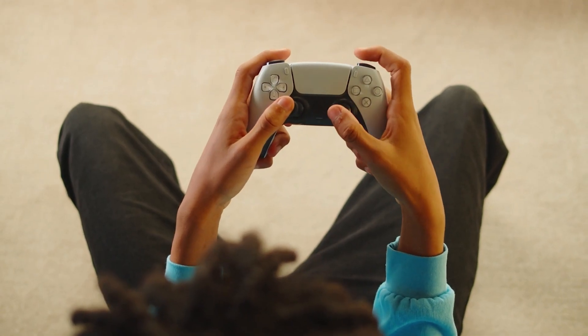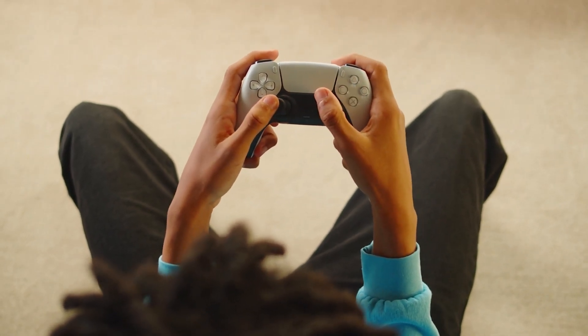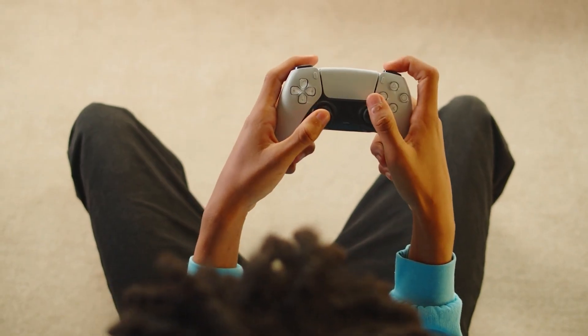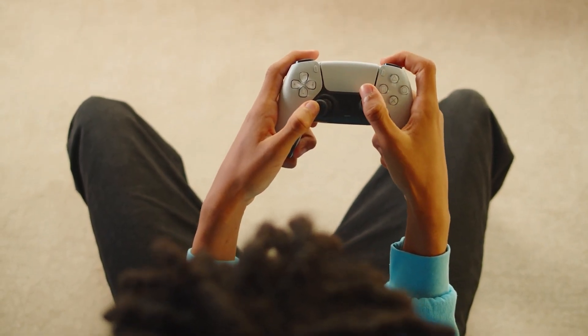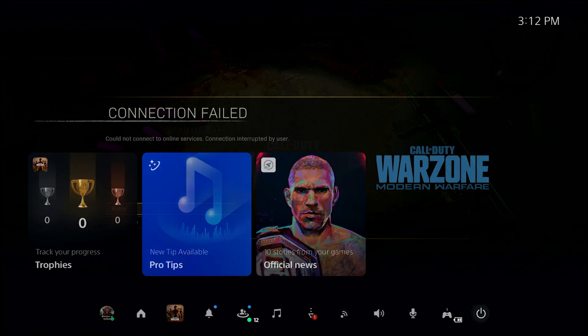Fix number two: restart the console. Your next step is to ensure that you also restart your PS5 console. For many, this simple step is the most effective way to fix minor bugs that may have developed after leaving the system running for a long time. To restart your PS5, press the PS button on your controller, select the power icon at the bottom, then select the restart PS5 option.